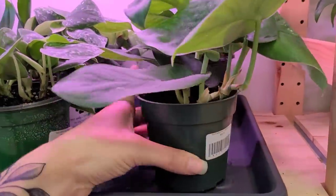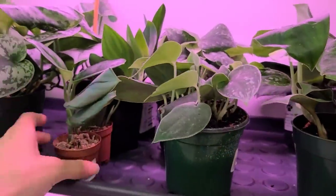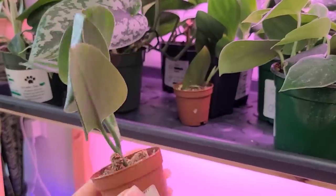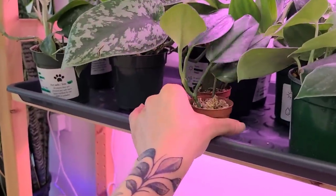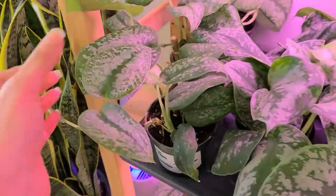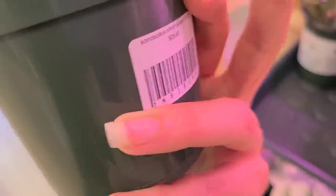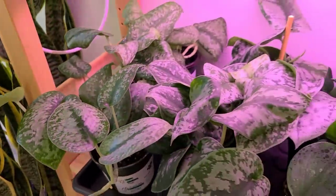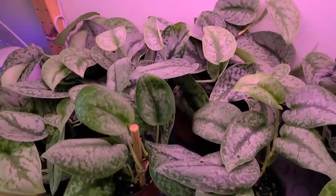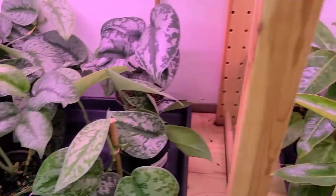Some jade satins for $24. Cute little synapsis babies. This is the trubii moonlight, a little baby cutting. Some splash — curious how much these are. $25. That's basically how much they are in my shop right now, $28. I just lowered the price to $28.